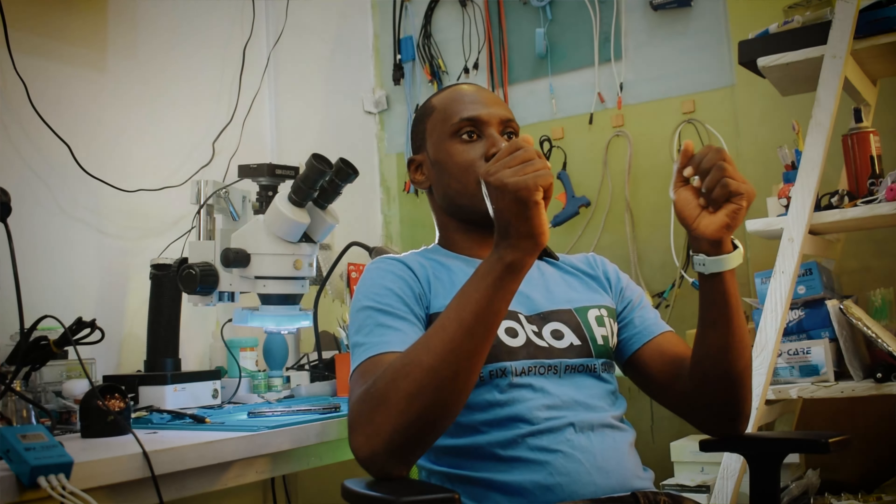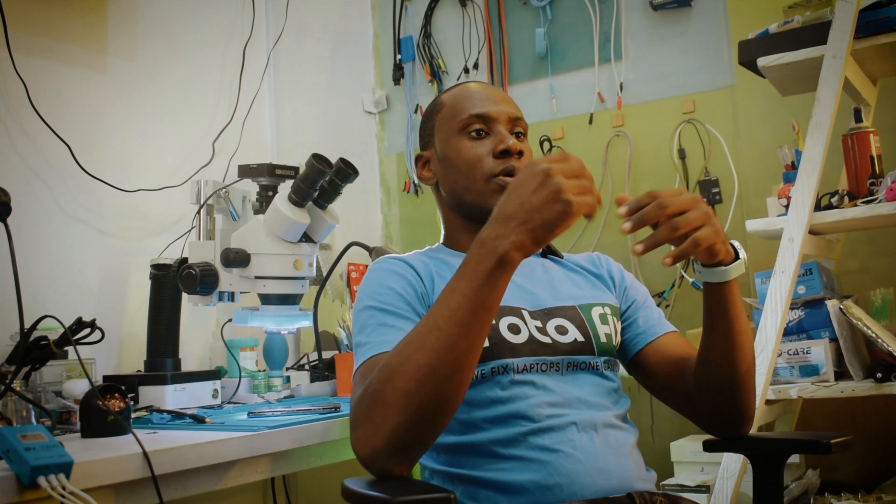Basically, some of the problems that we face in the repair business generally would be accessibility to tools, accessibility to files that we use for repairs, and sometimes the entire banking issues as well — specifically, how we are able to collect money from our customers after repairs have been done.